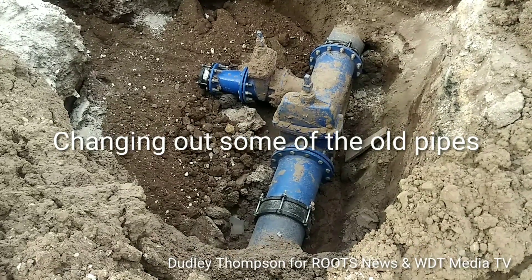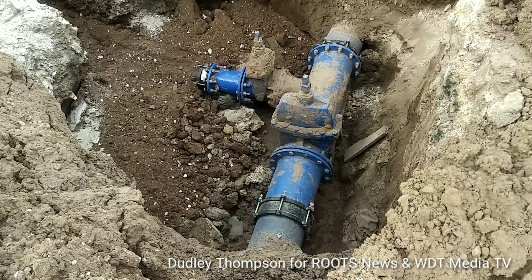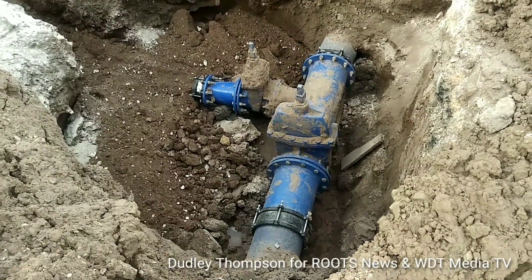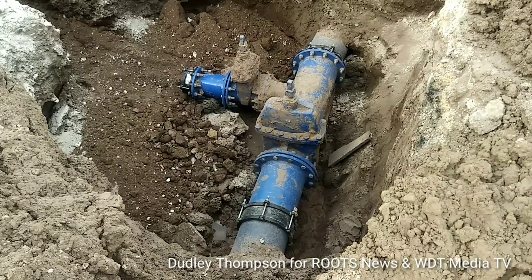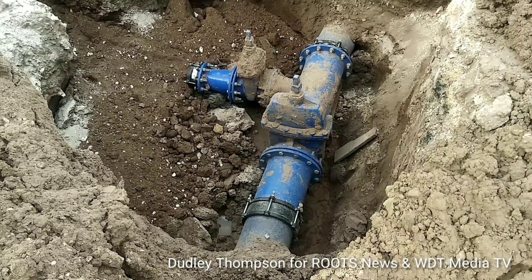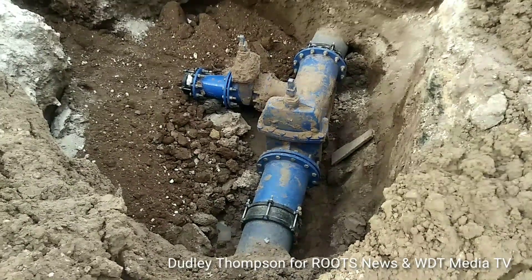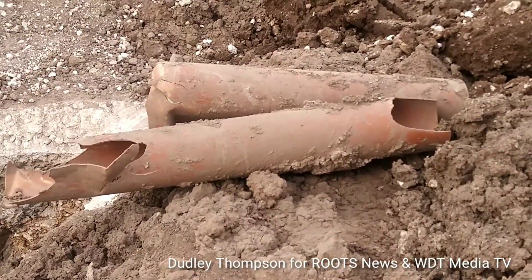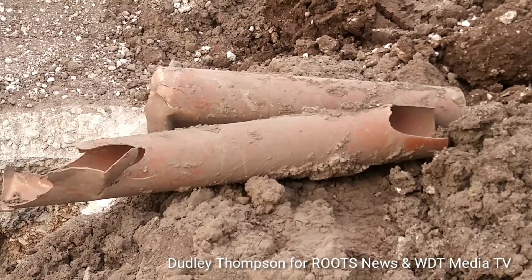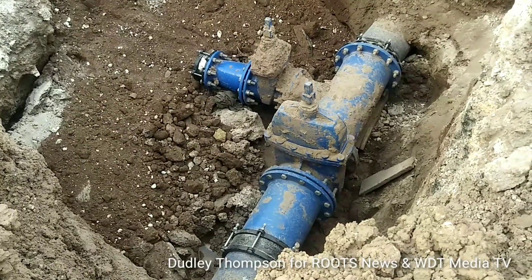Hello, I'm Dudley Thompson and welcome to our continuous coverage of the Hagley Park Road improvement project. We are here at the corner of Hagley Park and Whitewing Maho Drive, and we are seeing where they are installing new pipes along the roadway. They are taking out these old pipes and putting in these new ones right here.